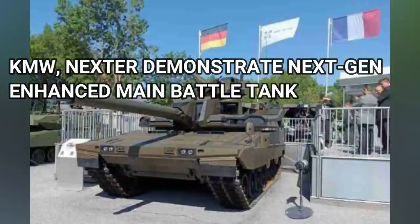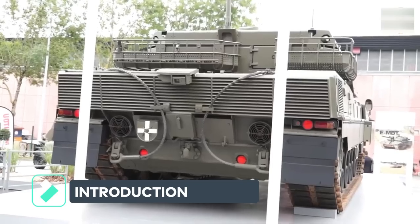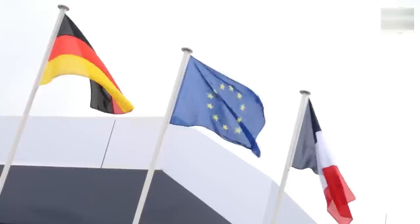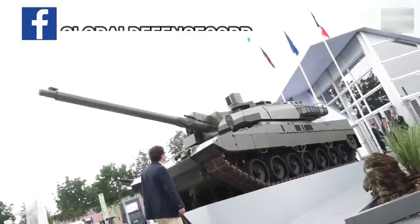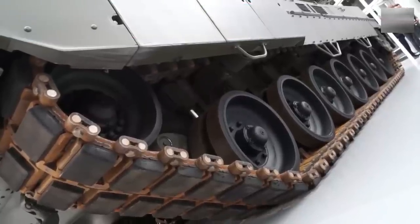KMW and Nexter demonstrate next generation Enhanced Main Battle Tank. The Franco-German Defense Technology Group KNDS showcased the experimental chassis of the Enhanced Main Battle Tank (EMBT) at the Eurosatory 2022 Defense Exhibition in Paris.